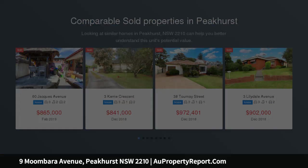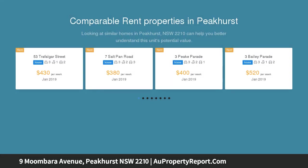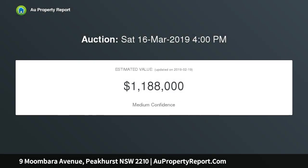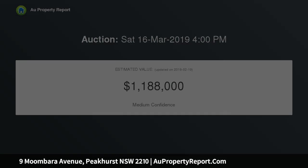Offering three well-sized bedrooms and an abundance of living space, bathed in light and boasting a sunny rear yard, this gem is an absolute must to inspect for those looking to break into the thriving Peakhurst market. Boasting a large updated kitchen and bright, clean family bathroom and high ceilings throughout, this family home on the high side of the street is a delight to inspect.